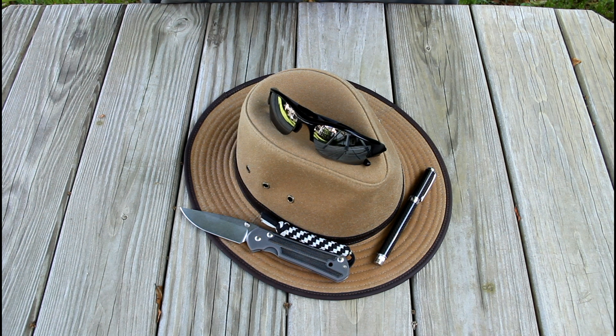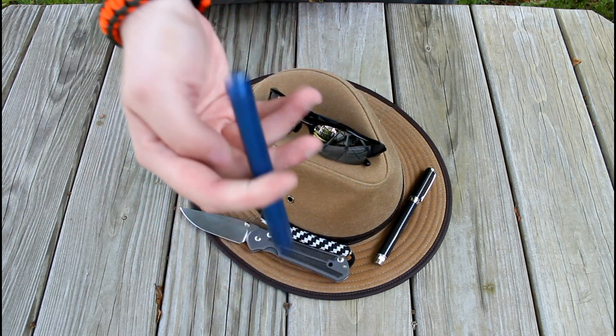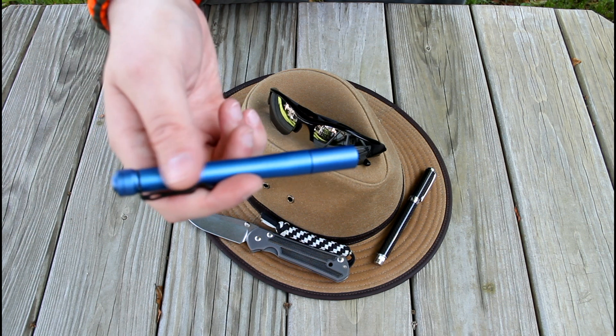My flashlight has changed. I've got a 4Sevens Prion — this is the S2 limited edition.